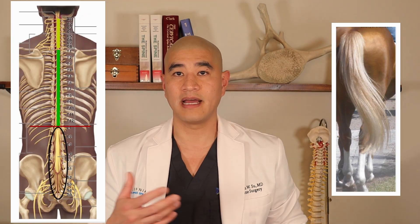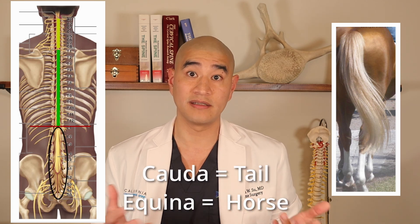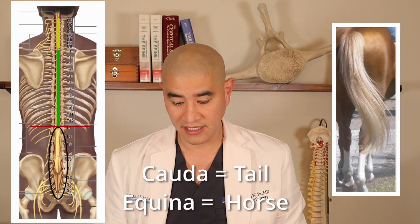These nerves go through the buttock and down the legs. We call it Cauda Equina because 'cauda' is Latin for tail and 'equine' means horse — somebody thought it looked like a horse's tail. And in fact, when you look at the microanatomy and dissection of the Cauda Equina, you can see it actually does look like these little strands of spaghetti or a horse's tail.